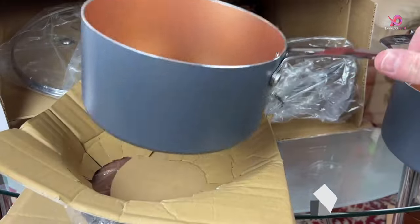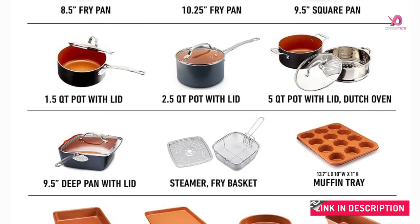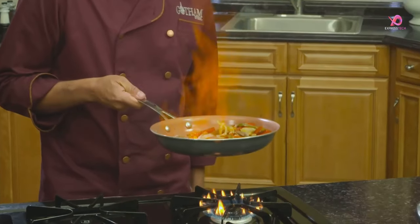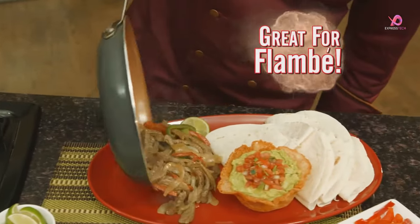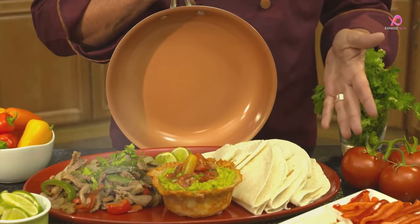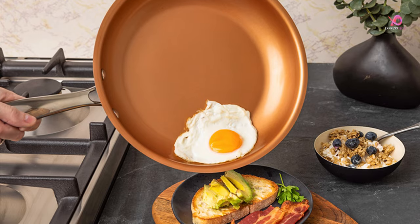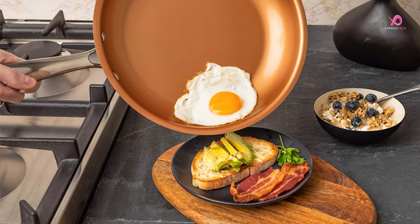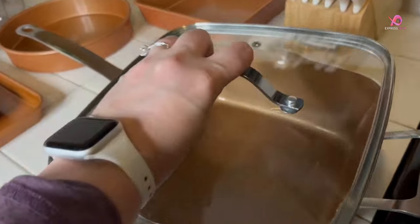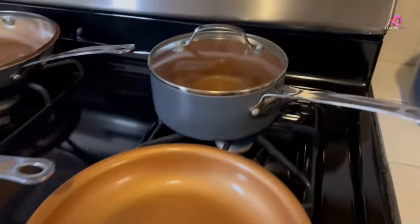Final Thoughts. The acclaim surrounding the Gotham Steel 20-piece pots and pans set is not unfounded. It has revolutionized cooking experiences and fostered familial bonding through shared culinary adventures. In essence, it embodies the epitome of modern cookware: durable, aesthetically pleasing, and remarkably functional. To anyone contemplating an upgrade to their kitchen arsenal, look no further than Gotham Steel — it's more than just cookware. It's a gateway to stress-free cooking and cherished family moments.